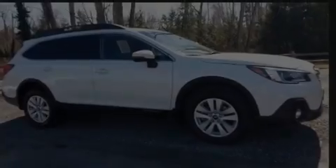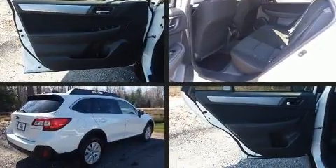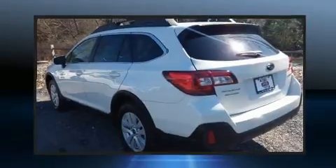Sensibility and practicality define the 2019 Subaru Outback. With less than 10,000 miles on the odometer, this four-door sport utility vehicle prioritizes comfort, safety, and convenience.